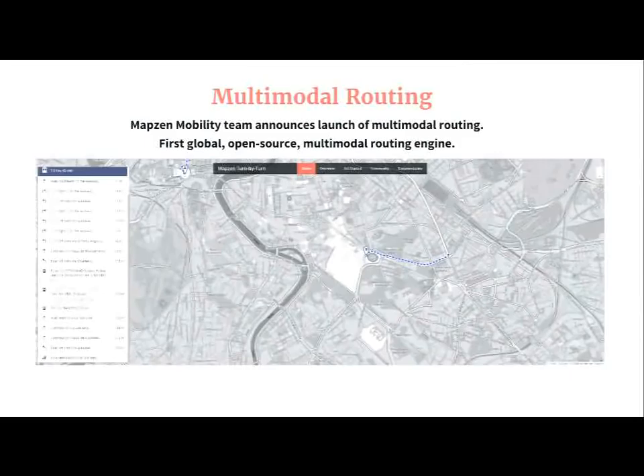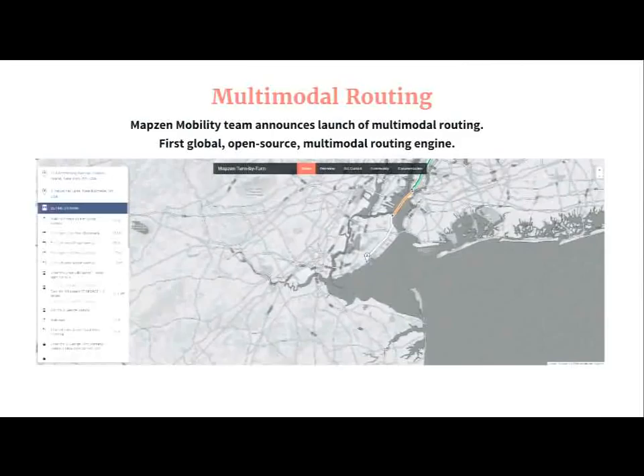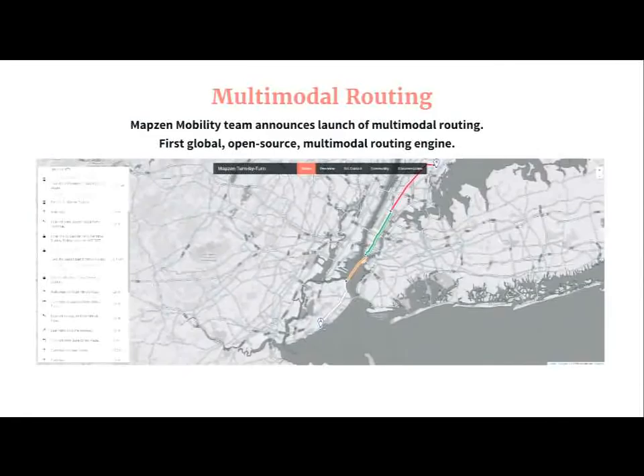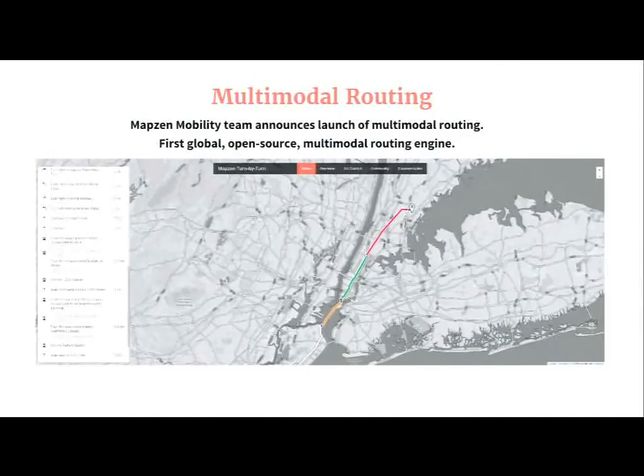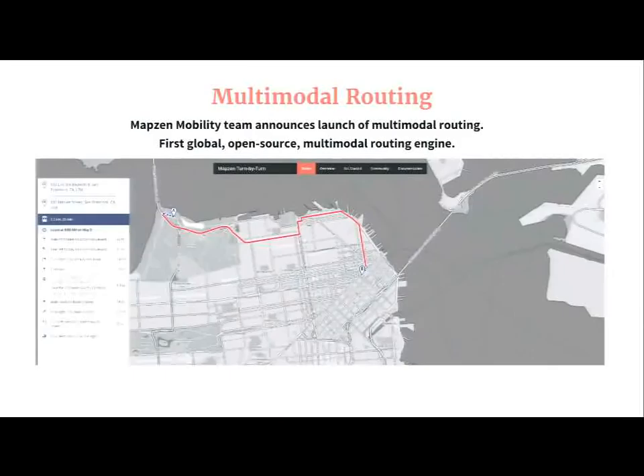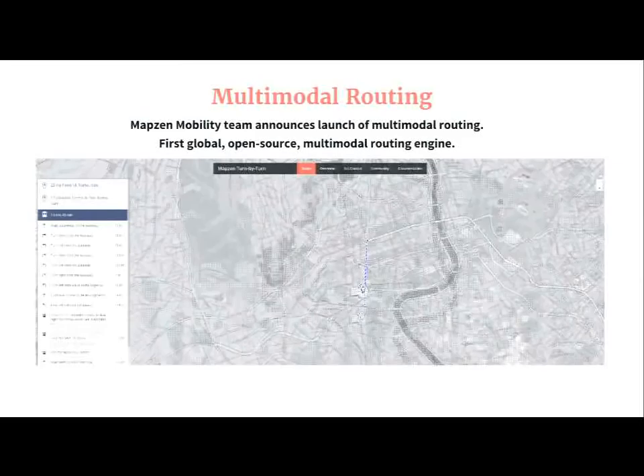This set of images is from our MapZen turn by turn product site, and you can see some of the treatment of the transit routing within these images. We support bus routing, rail transfers at stations and between stations. We have walking segments, and in this example we even use the Staten Island Ferry. You can see some of the treatment we've added to the leaflet routing machine — you can notice the line color, which is the color entered by the transit agencies as the route line color.